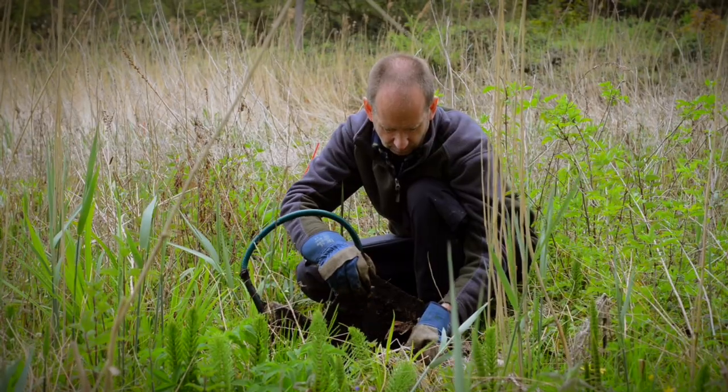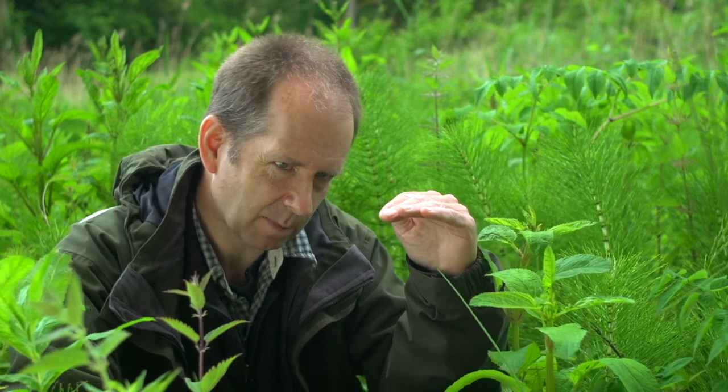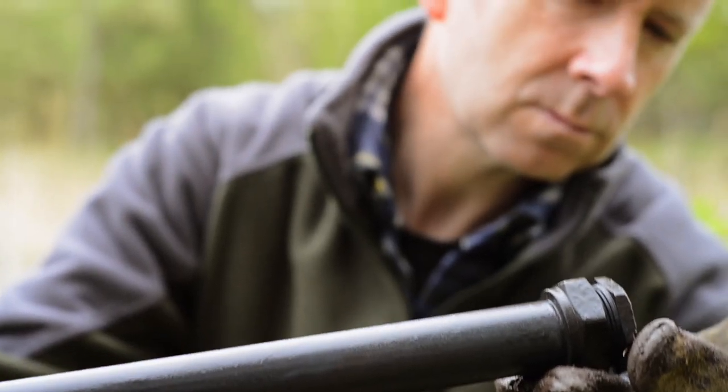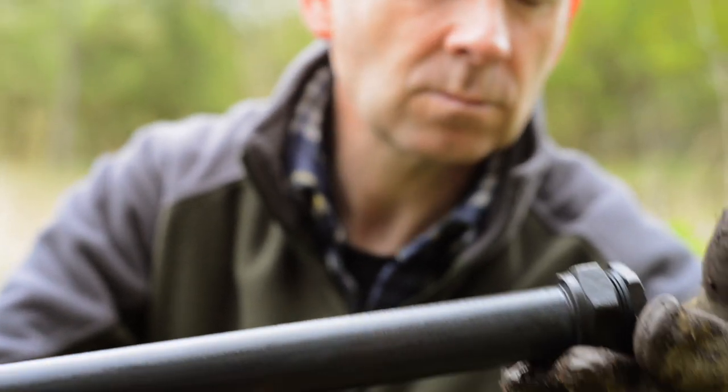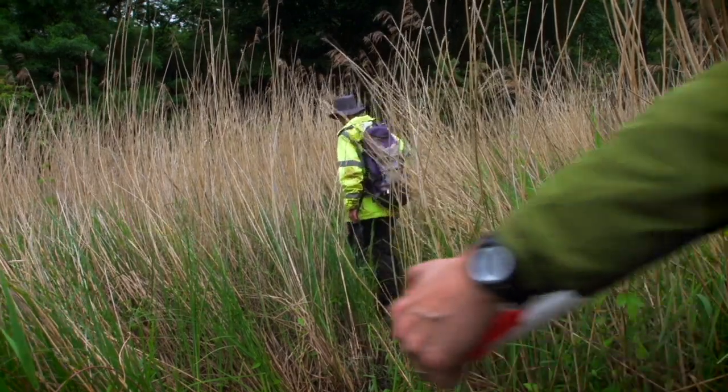Fens are peculiar because the water flow is in the top surface — just about that much — there's almost nothing below. This layer has all the oxygen; all the life is in this bit here. Everything below that has been preserved: roots, plant tops, anything that's fallen in, dead bodies — it doesn't matter, it just preserves it.